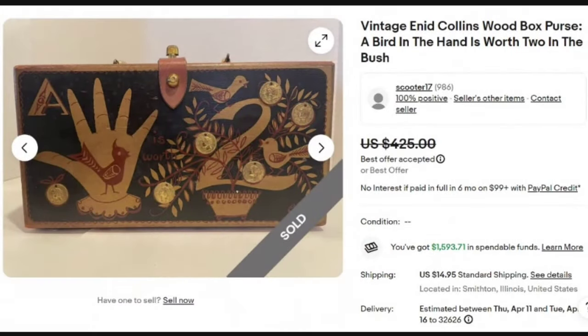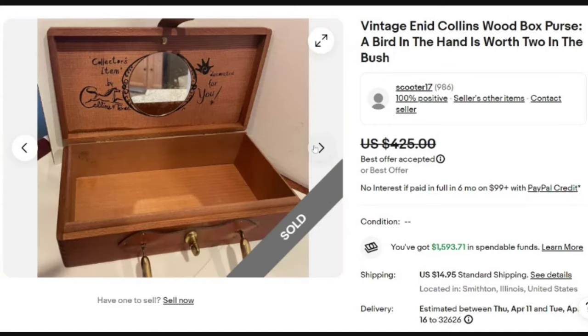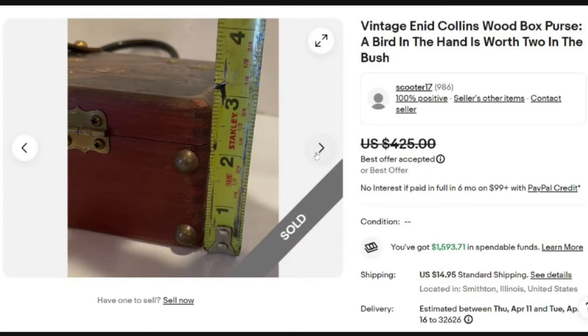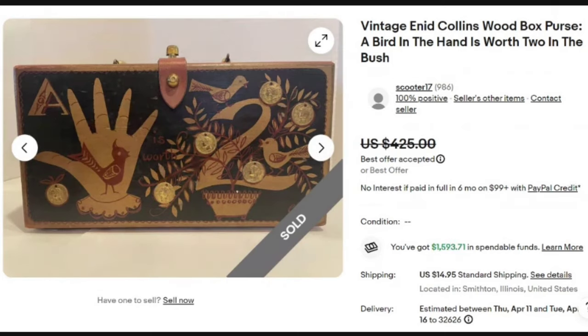Up next is another artist you definitely need to know: Enid Collins. This is a vintage Enid Collins wood box purse — 'A bird in the hand is worth two in the bush.' This one sold for a best offer on $425. Some Enid Collins purses only sell for around $50, so please make sure you are comping something similar, especially if you're paying up for an item. It is wood with scratches and marks, a leather closure, and on the inside it says 'Collector's Item by Collins of Texas' with a little mirror. Signs of wear are expected, and it still sold for close to $425.